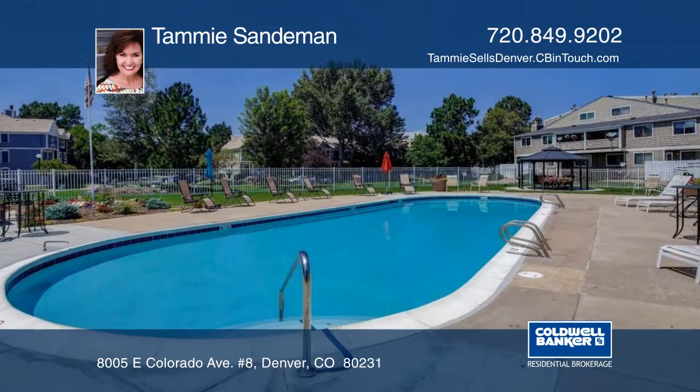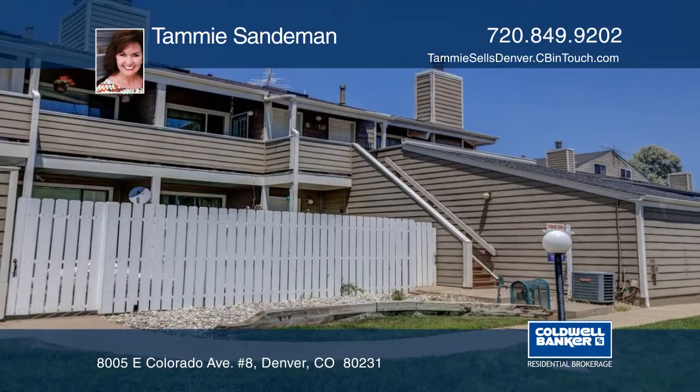The location at this price could not be better. Schedule your private showing with Tammy Sandeman.